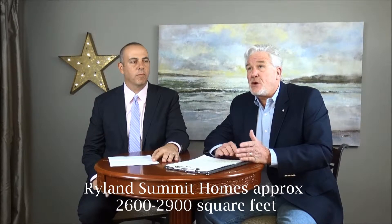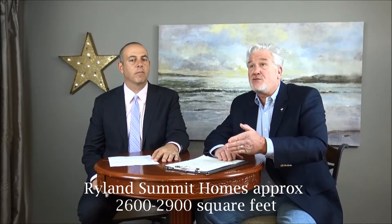Well, basically what we have in the Ryland Summits are three floor plans, starting at about 2,600 square feet going up to about 2,915 — although some of those homes have been customized. I've seen some of those houses and I know there's one in particular that has an absolute incredible view.